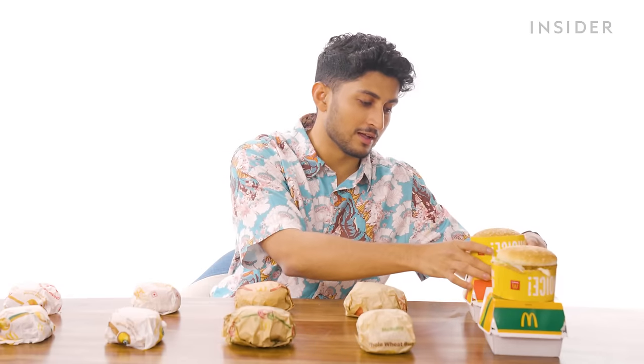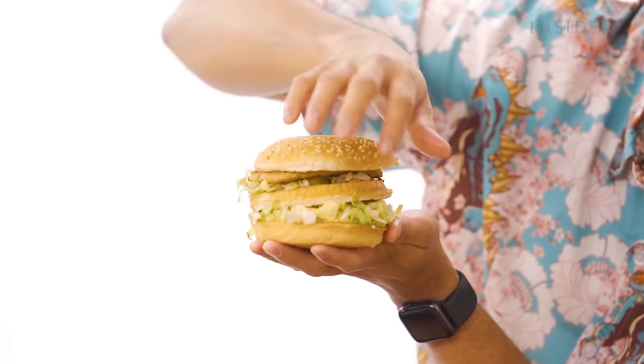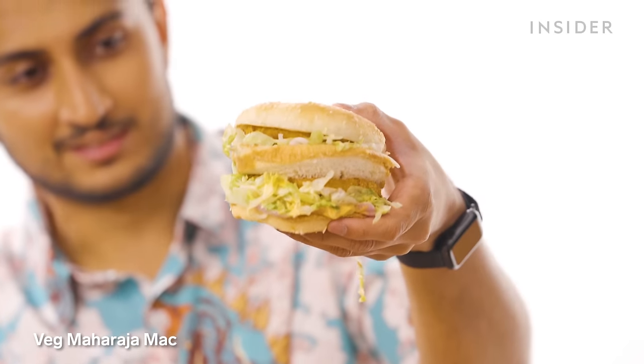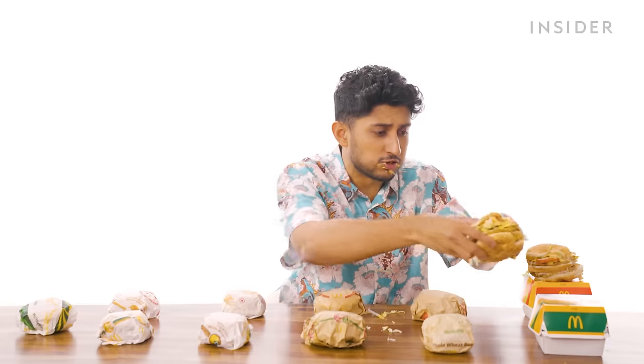Here in India, we can't recreate the iconic Big Mac because it's made from a beef patty. To keep to the religious sentiments of Hindus and Muslims, we don't serve beef or pork. We have the Chicken Maharaja Mac — three buns, two patties, lots of cheese and mayonnaise. That is truly a Maharaja Mac. And there's also the Veg Maharaja Mac. There's no way to eat this without being messy. That's really good.